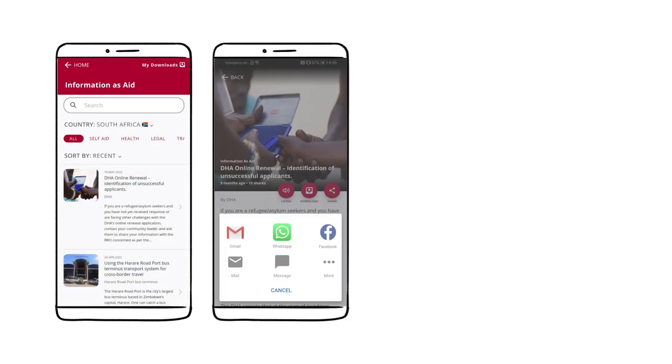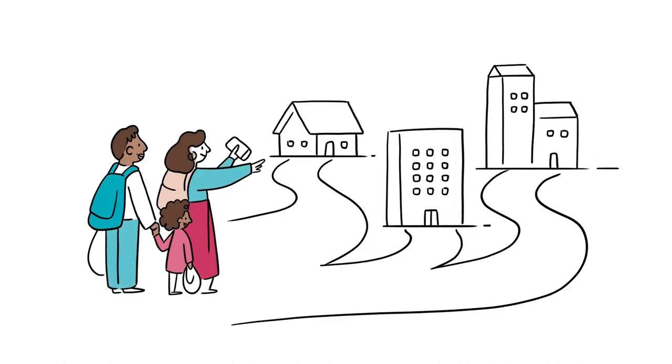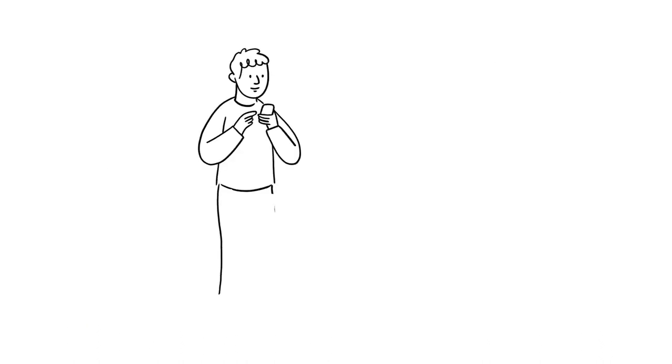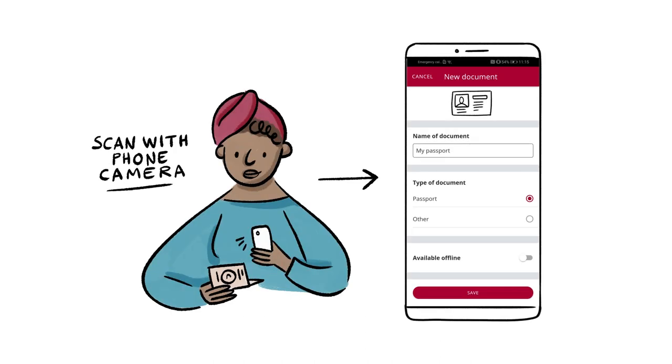RedSafe offers the ability to access reliable information on humanitarian assistance and protective measures, with the capacity to share with others. Locate humanitarian services through an interactive map. Send predefined messages to other RedSafe users.